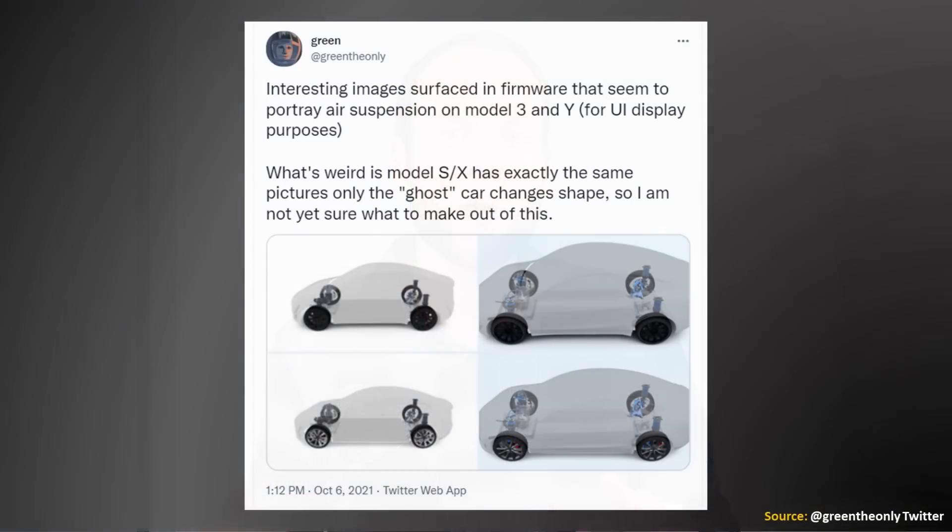Another change that could be coming to the Tesla Model Y in 2022 was mentioned by GreenTheOnly on Twitter. In October of 2021, GreenTheOnly tweeted out images and said: 'Interesting images surfaced in firmware that seem to portray air suspension on Model 3 and Model Y for UI display purposes.' Because of this, it appears like Tesla could be adding air suspension to the Model Y in the future.